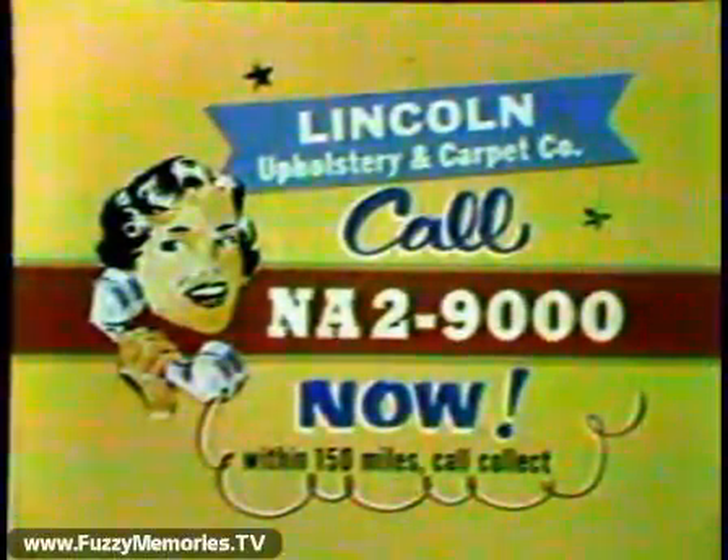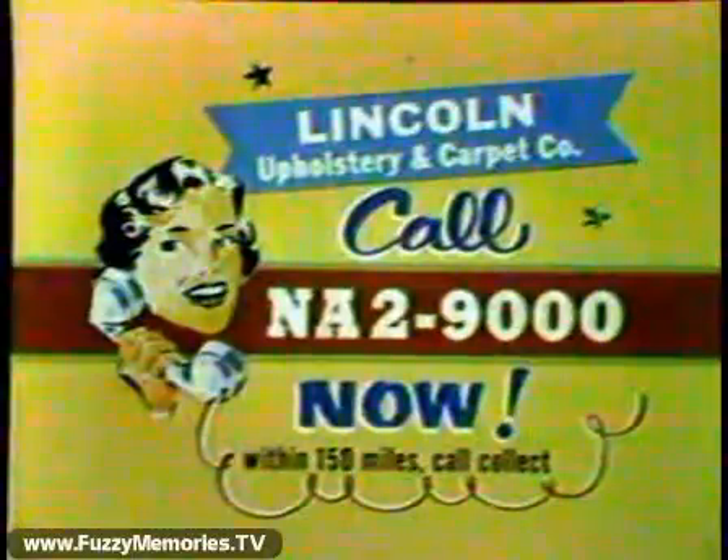You need a little more convincing? You can see large samples in your home, no obligation. So call National 2-9000 now. Operators are on duty day or night. Suburbs call collect. National 2-9000.